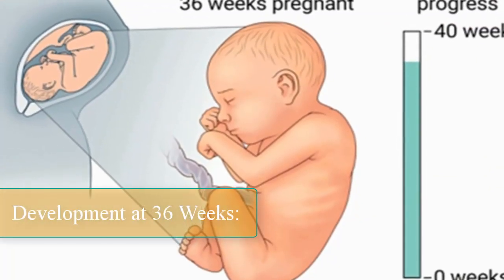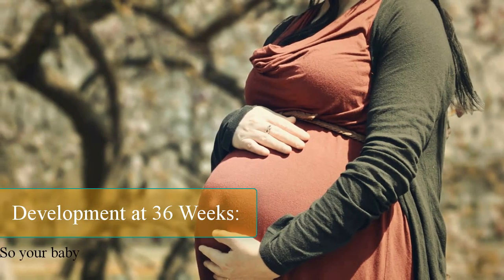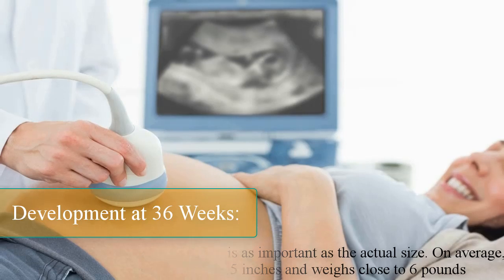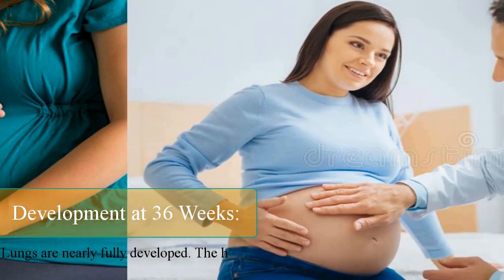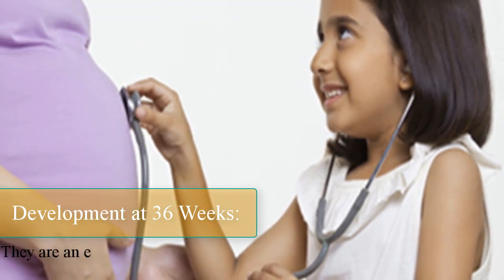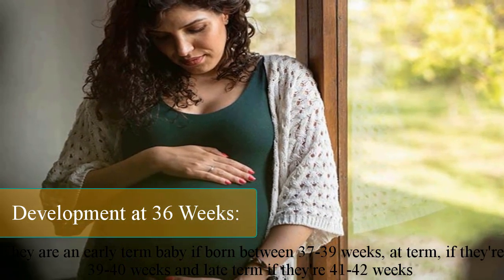Development at 36 weeks. Babies differ in size depending on many factors, such as gender, the number of babies being carried, and size of the parents, so your baby's overall rate of growth is as important as the actual size. On average, a baby at this stage is about 18.5 inches and weighs close to 6 pounds. The brain has been developing rapidly and lungs are nearly fully developed. The head is usually positioned down into the pelvis by now. Your baby is considered at term when they are 37 weeks — early term if born between 37 to 39 weeks, at term if 39 to 40 weeks, and late term if 41 to 42 weeks.